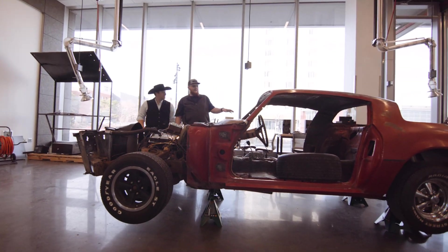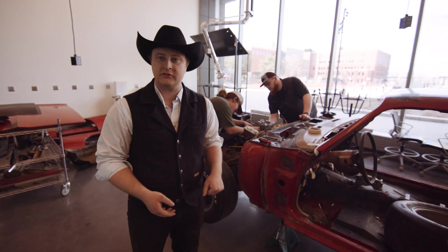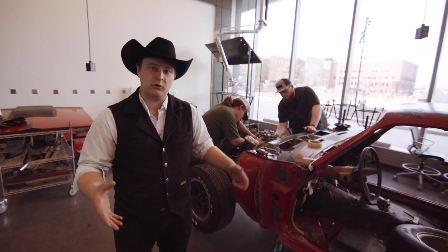How do they make a car that is strong enough to withstand hits to the side, hits to the back, where it won't cave in?